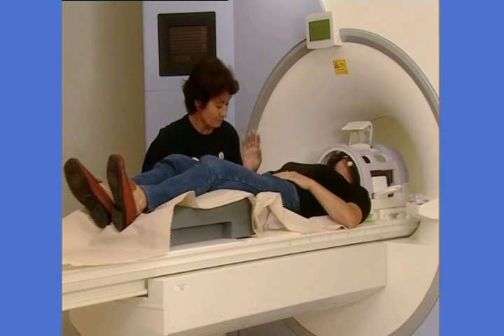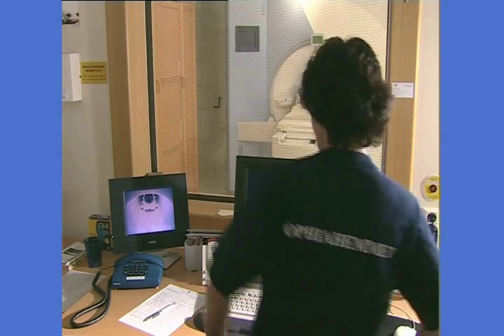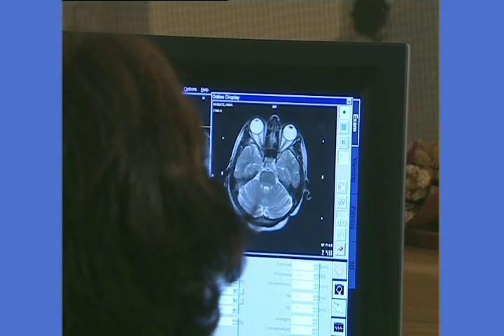A coordinate box is used during imaging to provide reference points on the images for the treatment plan. After the head frame is in place, it's time for imaging — for example, MRI, CT, or angiography.